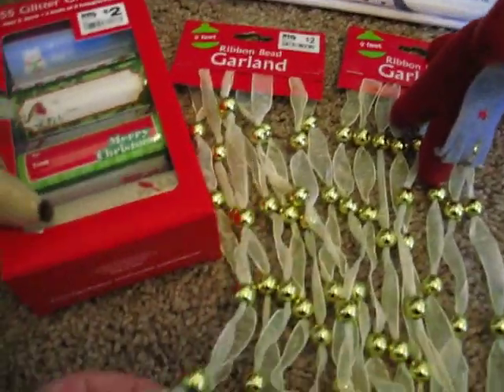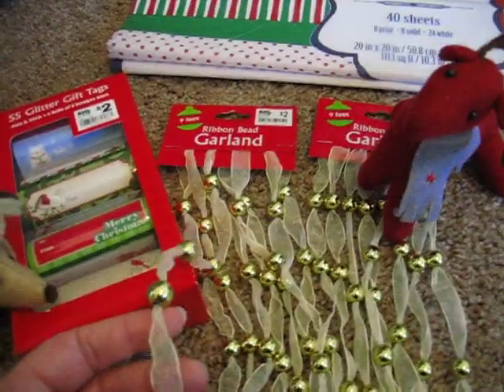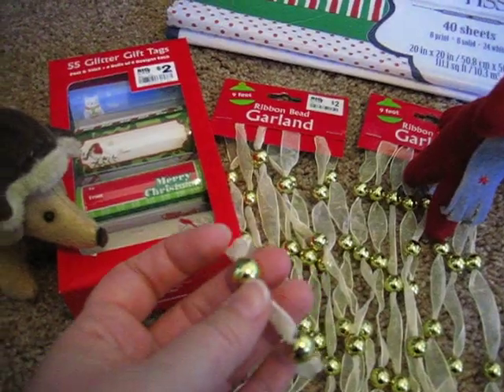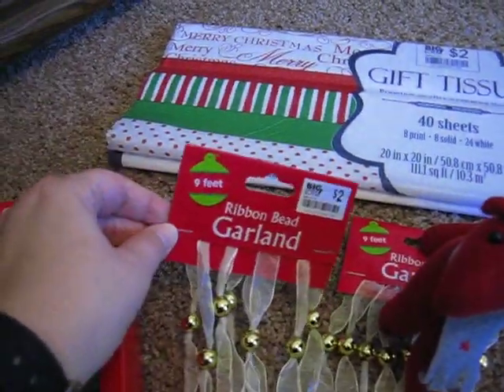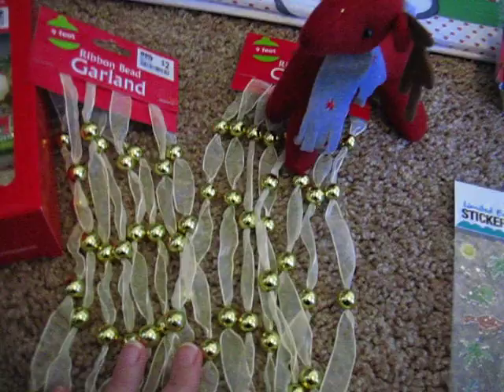I found these garlands that I thought were really pretty. I want to try to recreate something like this. It's just a sheer ribbon with metallic beads dispersed evenly, and it says it's nine feet — so this was just a dollar. Pretty nice. I got two of those.